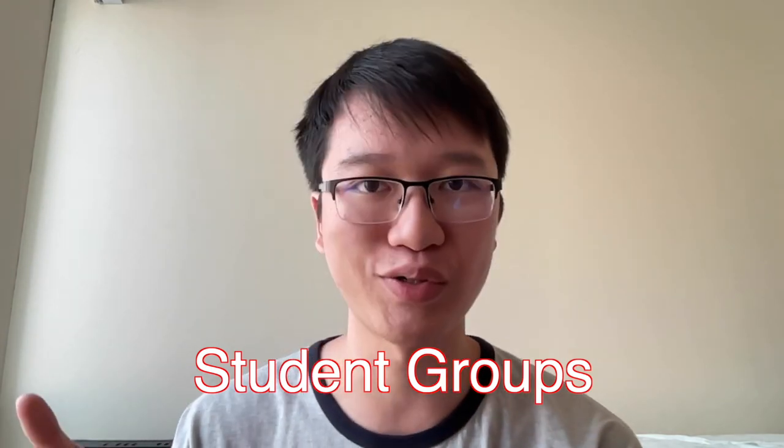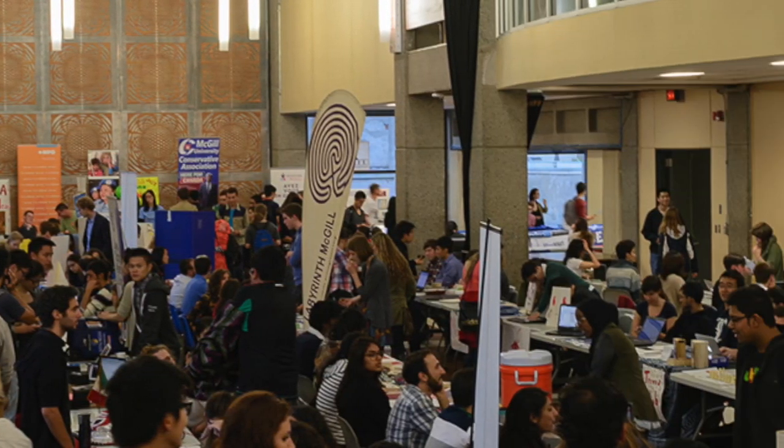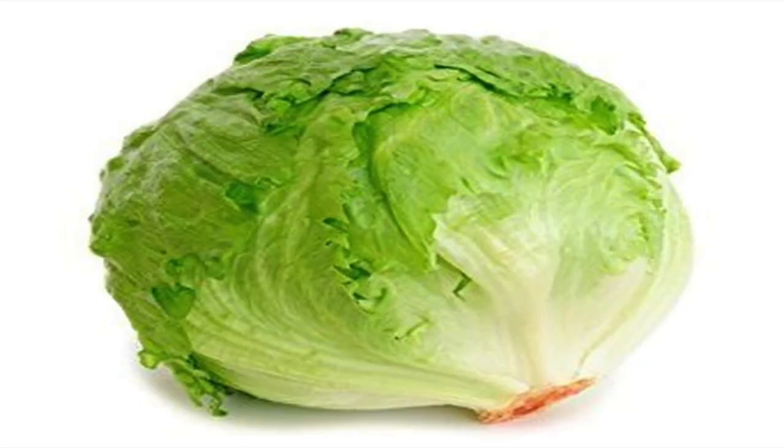The club is one of the many extracurricular activities available at McGill. There are over 250 student groups, and McGill has an activities night at the beginning of the fall semester where all the clubs gather so students can check them out, ask executives questions, and sign up for membership lists. There are also some very unique clubs, such as the infamous McGill Lettuce Club, which has one meeting every year where you have 10 minutes to eat an entire head of lettuce — whoever finishes fastest is dubbed the Head of Lettuce and organizes the next meeting.